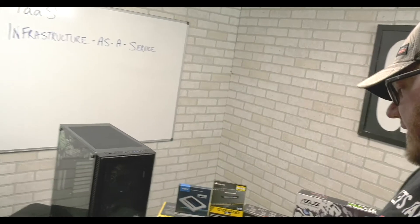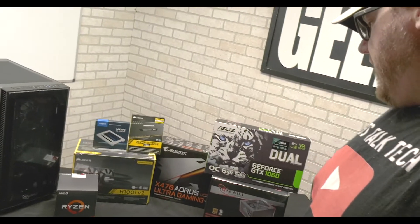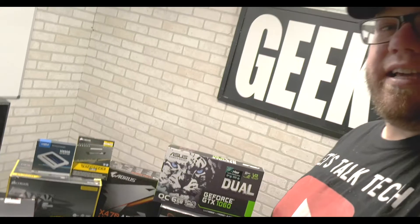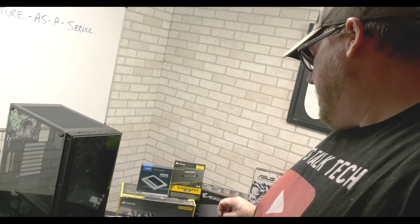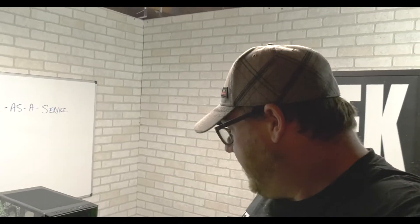We've got the brand new Ryzen 7 AMD processor, 32 gigs of RAM, the 6 gig GeForce GTX 1060 video card, 850 watt power supply, the X470 motherboard, and a nice case, which I'm really, really excited about. It came with a bunch of fans — crazy colored fans. The RAM lights up, which is insane to me.